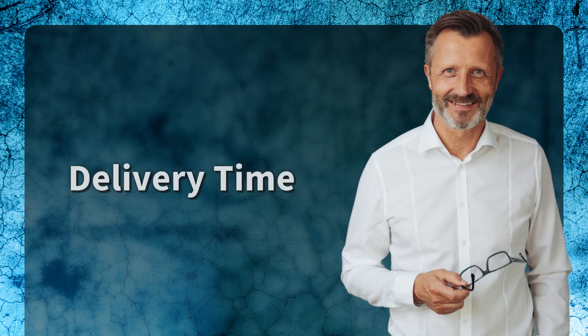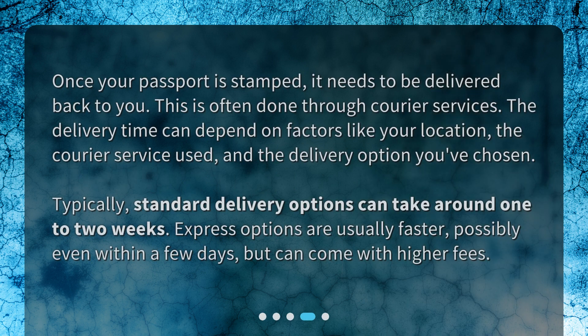Once your passport is stamped, it needs to be delivered back to you. This is often done through courier services. The delivery time can depend on factors like your location, the courier service used, and the delivery option you've chosen. Typically, standard delivery options can take around one to two weeks. Express options are usually faster, possibly even within a few days, but can come with higher fees.